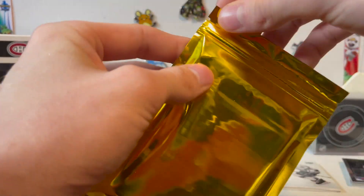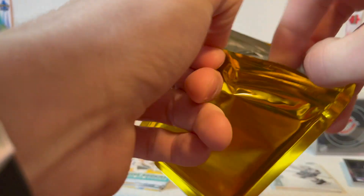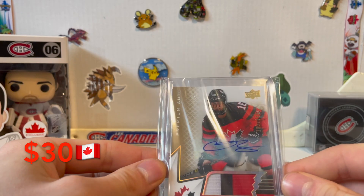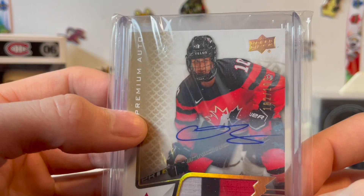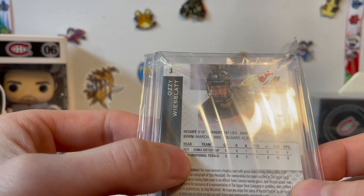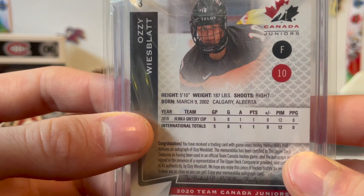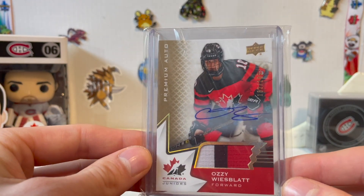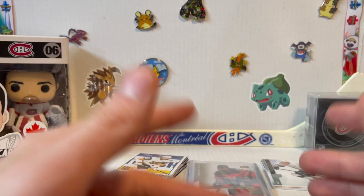Last hit of the day — the gold card. Let me do a little dramatic reveal. We're good — pulling it out now. Whoa! Premium auto patch, numbered 182 of 199 — Ozzy Wiesblatt! That is awesome. He played for Canada at the World Juniors and the 2019 Hlinka Gretzky Cup. Really, really cool card — 182 of 199. All right guys, that's today's video — I hope you enjoyed and I'll see you in the next one, guaranteed to be Pokémon. Have a good one!